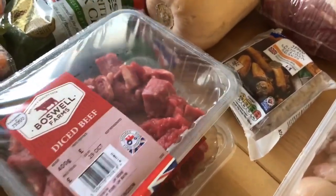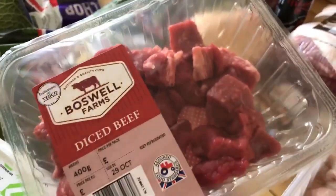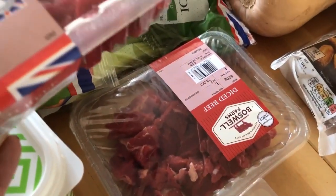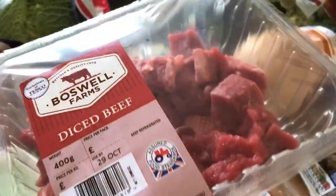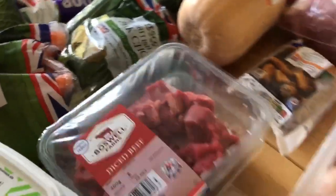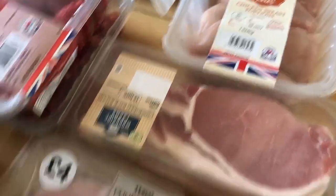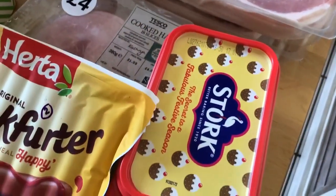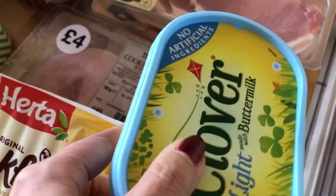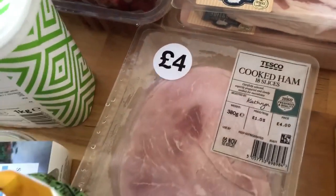I've got two containers of diced beef — there wasn't any lean beef so I'll need to cut the fat off to make it sin free. It's going into a stew or a curry. I've got two packs of bacon, which I'll also trim the fat off to make sin free. I've bought a pack of Clover Lights and some Stork because I really want to do some baking — some cupcakes or something.